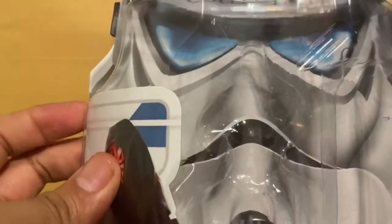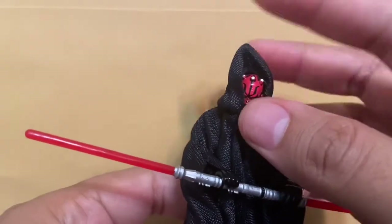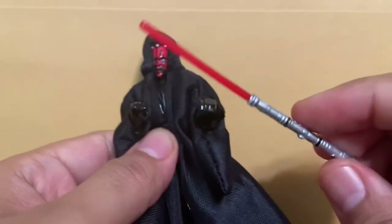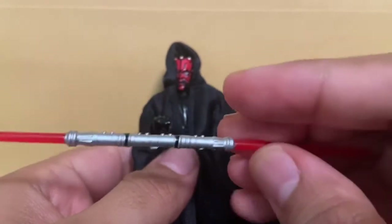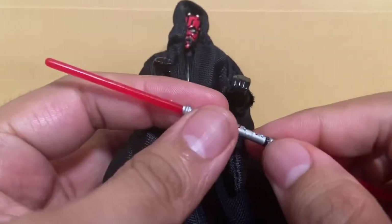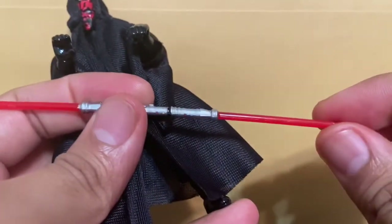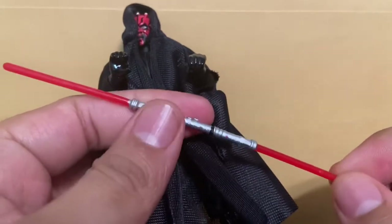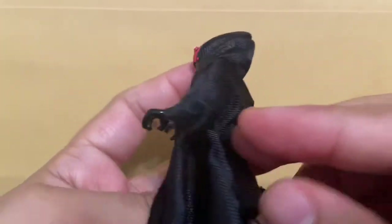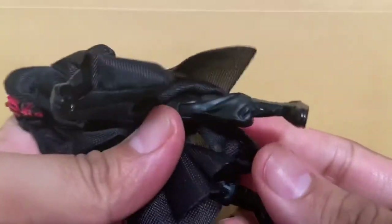Now we'll take a closer look at the figure. Here is the Darth Maul figure — of course it comes with cloth goods and a lightsaber. If we take this off we can take a closer look at the design for his double-bladed saber from Episode One. It's an okay lightsaber. I have one that you can actually detach in the middle; this one you can't — it's just one whole piece. I guess it's easier to not lose it, but not the most detail-oriented. I do like this patterning here.